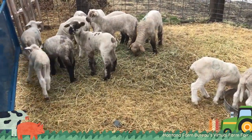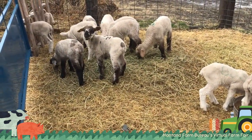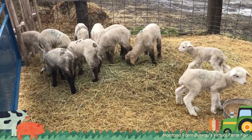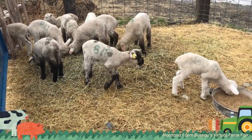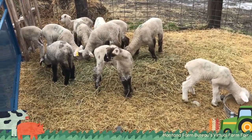These lambs are between about four days and 14 days old. When they're born they're fairly small, depending on how many were born at one time to each mom. Some might be as small as five pounds when they're born, and some might be as big as 15.